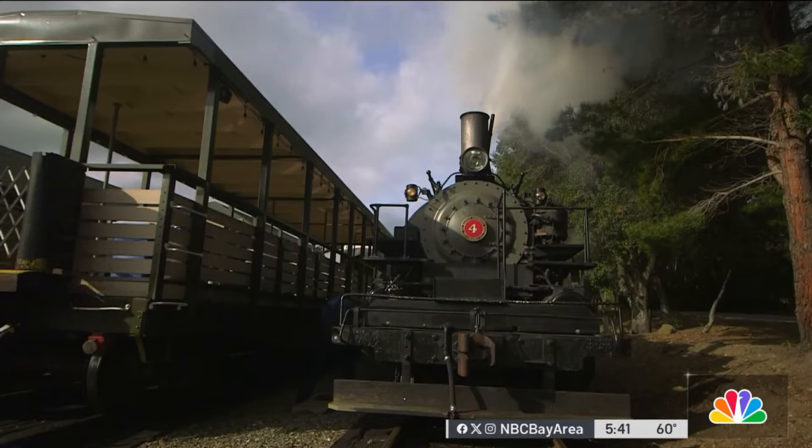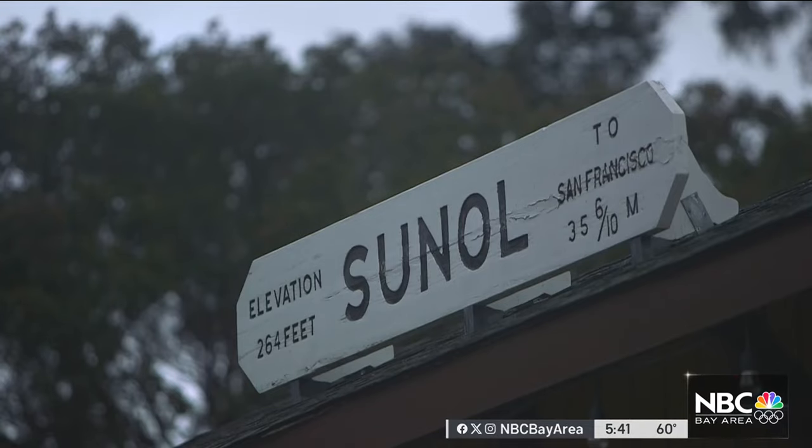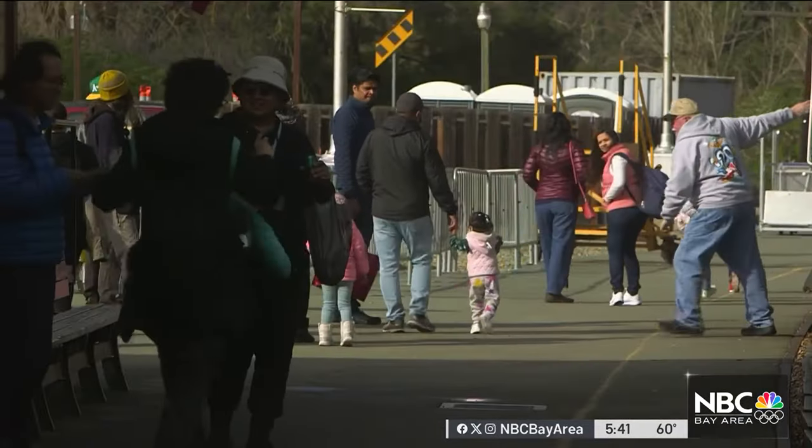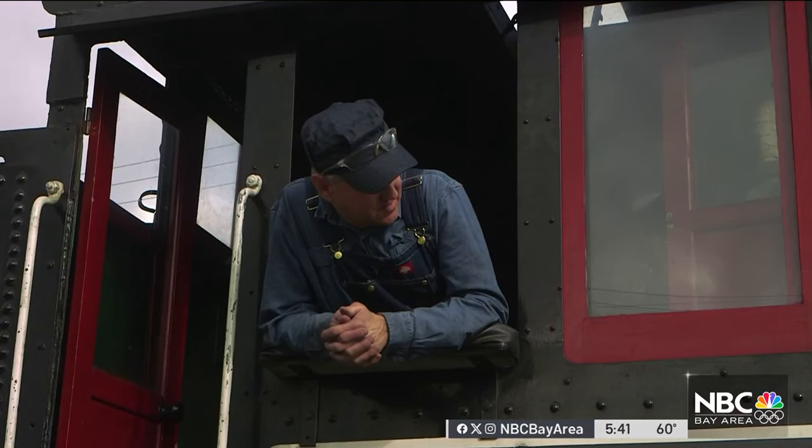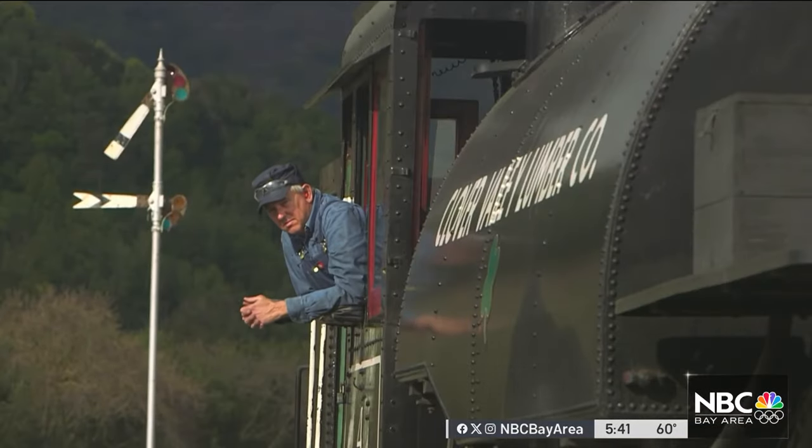Every weekend, this historic railway, founded in the 1980s, carries visitors through transportation history. Often it's volunteer Alan Siegworth under the hood. We're here to kind of try to keep it running, show the history of railroads in California.